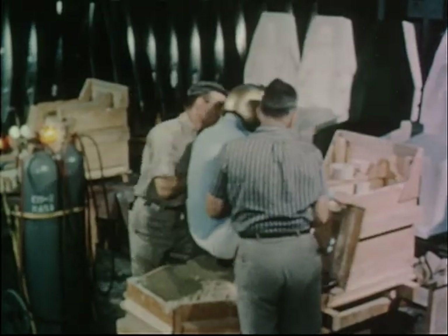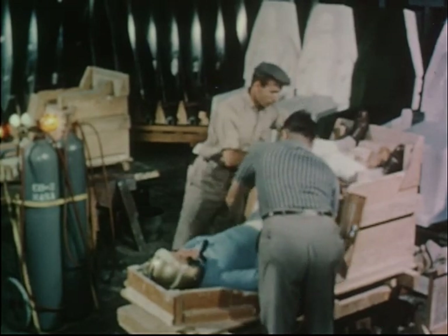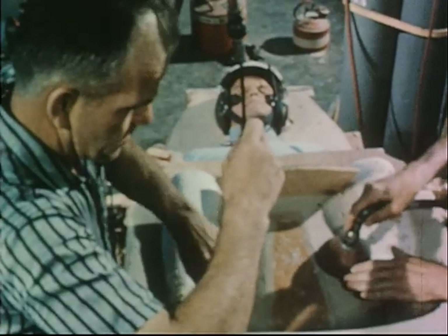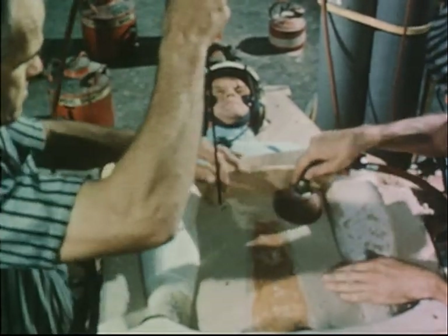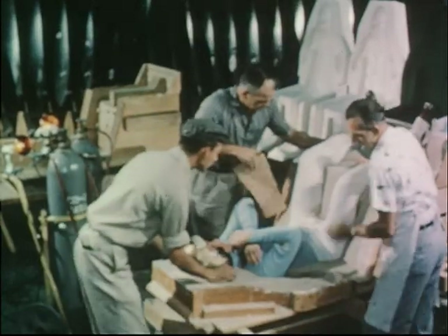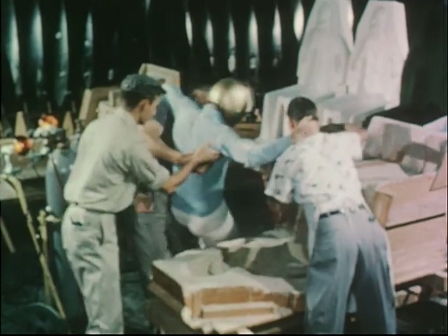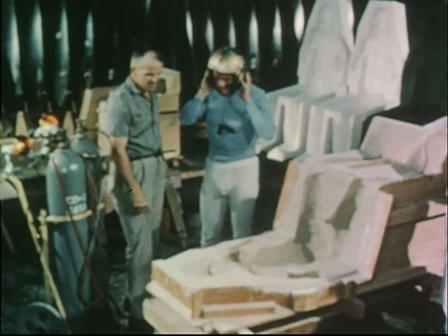As the training program progresses, the development and production of special flight equipment has continued. Each astronaut has been fitted with a custom-made couch developed to support his entire body and reduce the physiological effects of high acceleration forces, or Gs. To make the couch, the astronaut is placed in a bed of special quick-hardening sand. After the sand is carefully packed around the astronaut's body, carbon dioxide is applied to speed up the hardening process. At the end of the two-hour long couch molding process, the astronaut is carefully lifted out of the mold.